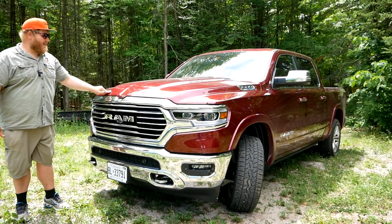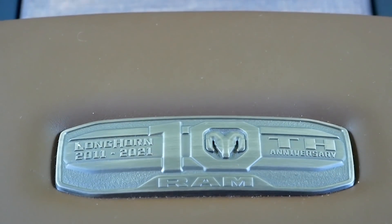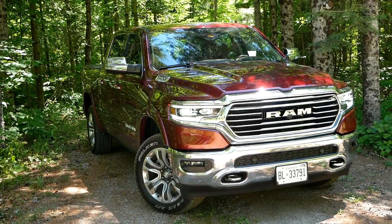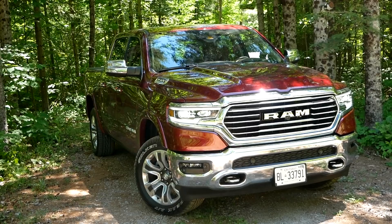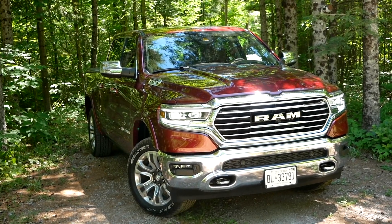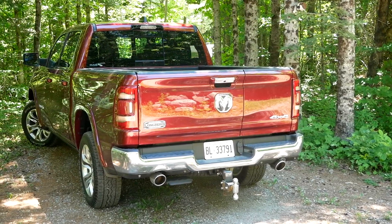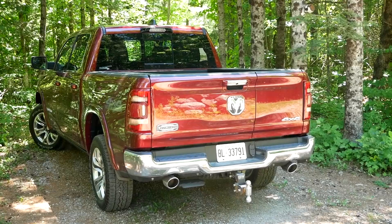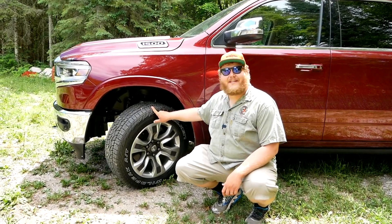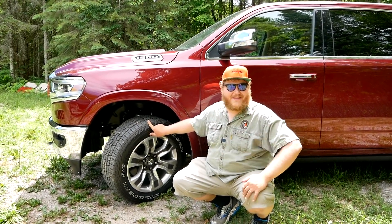This is the 10th anniversary edition and it's also a limited Longhorn — top of the line 1500, and it looks like it. It's covered in chrome on the grille, on the bumper, with chrome mirror caps. When it's not chrome, everything else is nicely body color. As part of the package, we get a set of Falken Wildpeak all-terrain tires. I'm not sure why exactly you need ATs on a luxury truck, but it does make it look a little bit better. They are wrapped around 20 inch wheels.